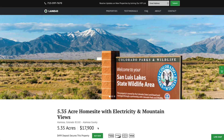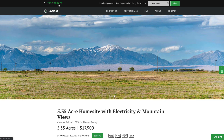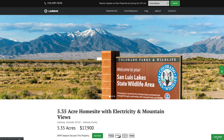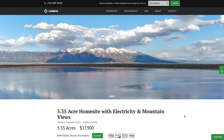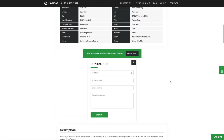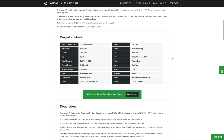We make the whole process super simple and it can be completed in as little as a day. If you have any questions, our phone number is on top of every page of our website — that number is 713-597-7670, which also receives text messages. We have a live chat feature on our website, a contact form, and you can also email us directly at hello@Landio.com. When inquiring about the property, please reference this Landio property ID: CO_Alamosa_00020.